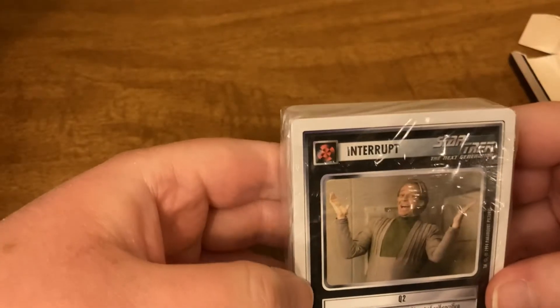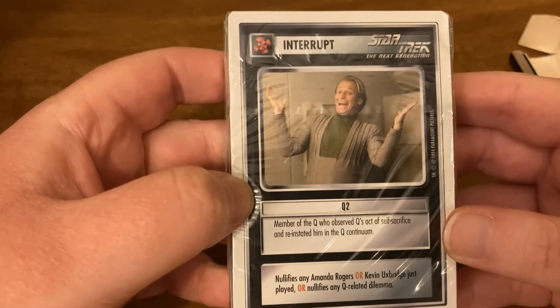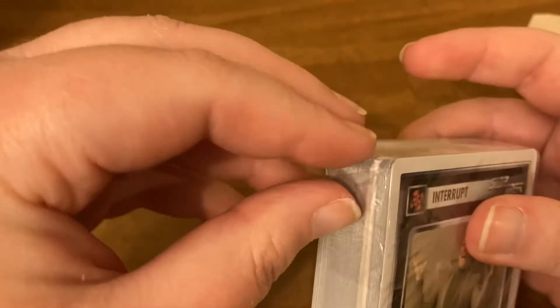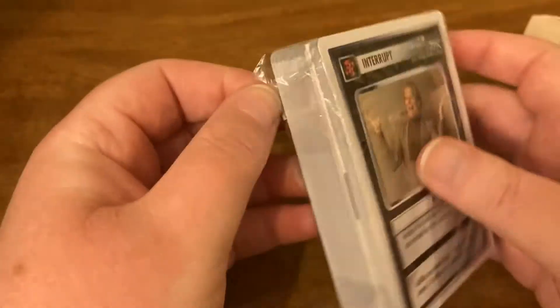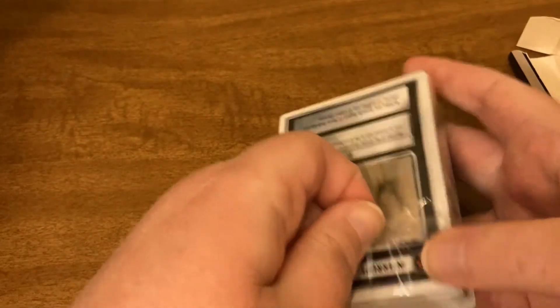Sorry, I might have been out of frame — I was looking under my phone because I usually film through my phone. Yeah, it does look like a game. Sort of like Pokémon-looking cards in a way. Let's go ahead and get the plastic off of these. I'm not really big on Star Trek, so I'm probably going to give these to my Uncle John — he loves Star Trek, and I think he will end up enjoying them.